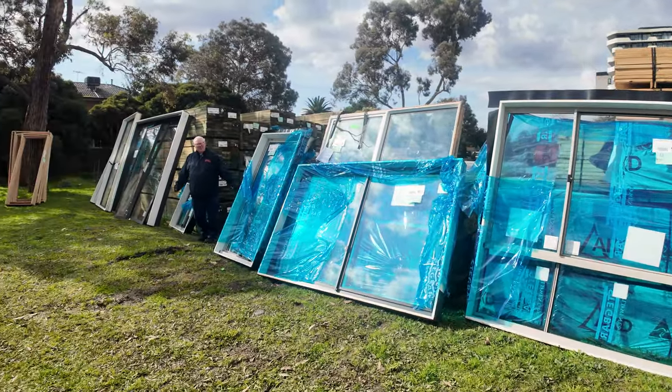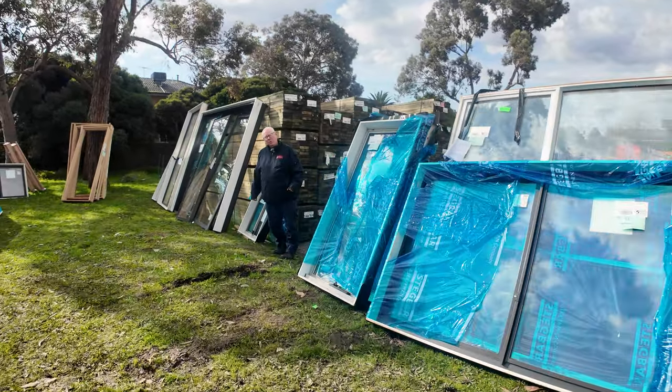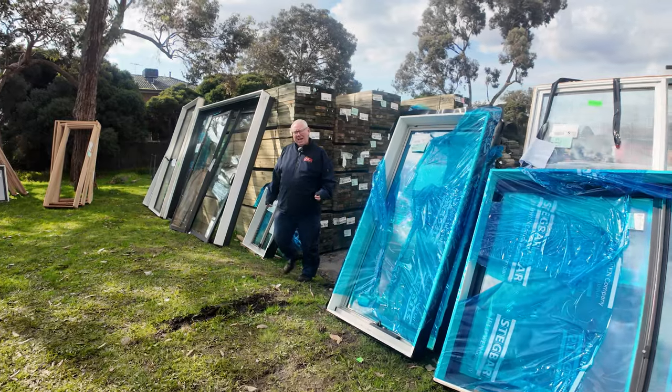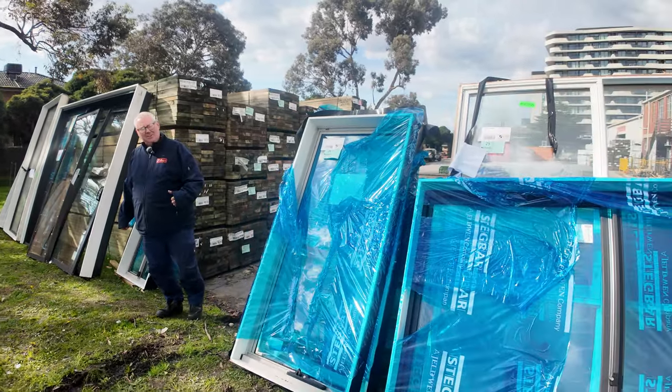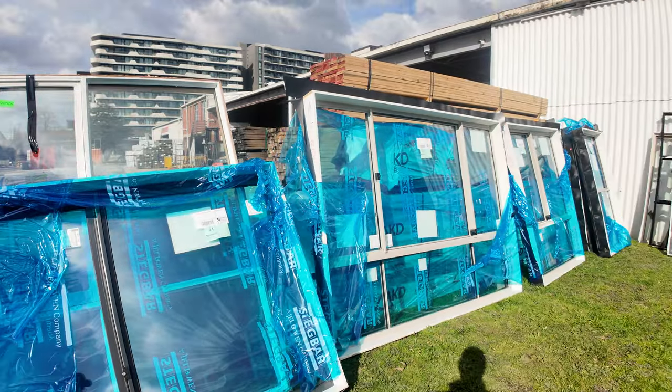Hello, Michael from Vales here once again for tomorrow's Timber Auction Preview for Wednesday the 7th of August 2024 at 10am. Another great looking auction for you this week. Let's go for a walk and check it all out.